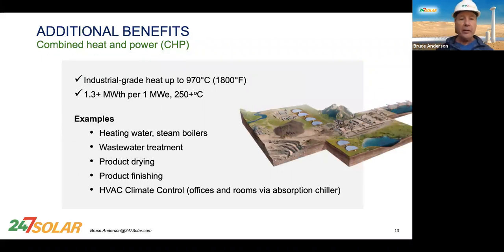They also offer heat. A lot of you don't need heat at your mine, but if you do, this can offer industrial-grade heat up to 1,000°C in a modified system. In our basic system with electricity and heat, you get 1.3 megawatts of heat per one megawatt of electricity at about 250°C — very useful for heating water, steam boilers, absorption chilling, wastewater treatment, product drying, product finishing, and HVAC absorption chilling.